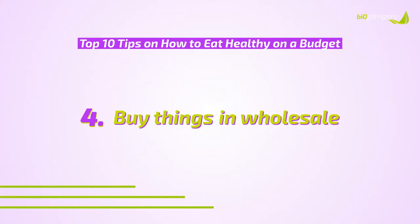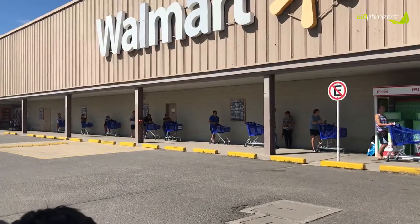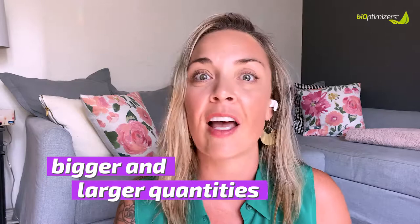Tip number four is buying things wholesale. Big wholesale stores like Costco and even Walmart have larger sized items at wholesale prices. You can get bigger quantities of your favorite products like olive oil, coconut oil, nuts, seeds, and fruits and vegetables at wholesale prices. It's especially great if you're feeding a family, and a lot of the time the healthier foods at wholesale stores are cheaper than at health food stores.